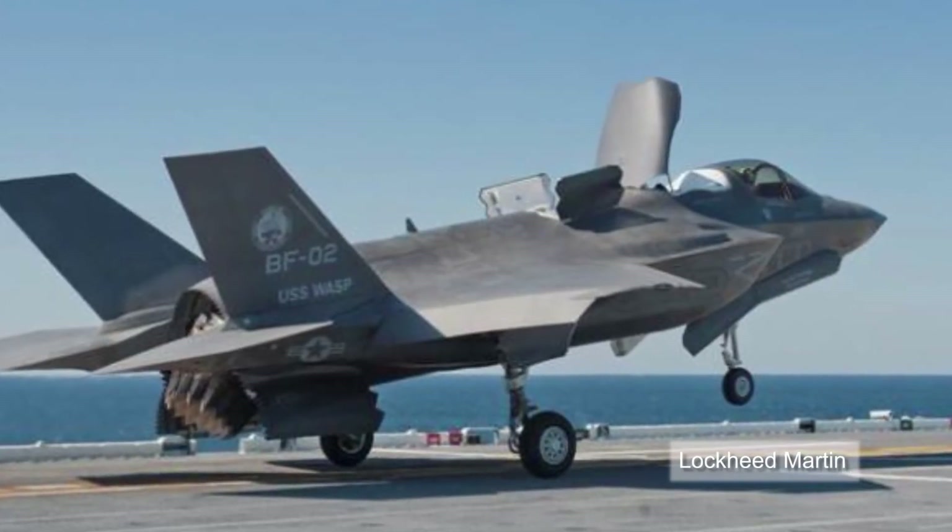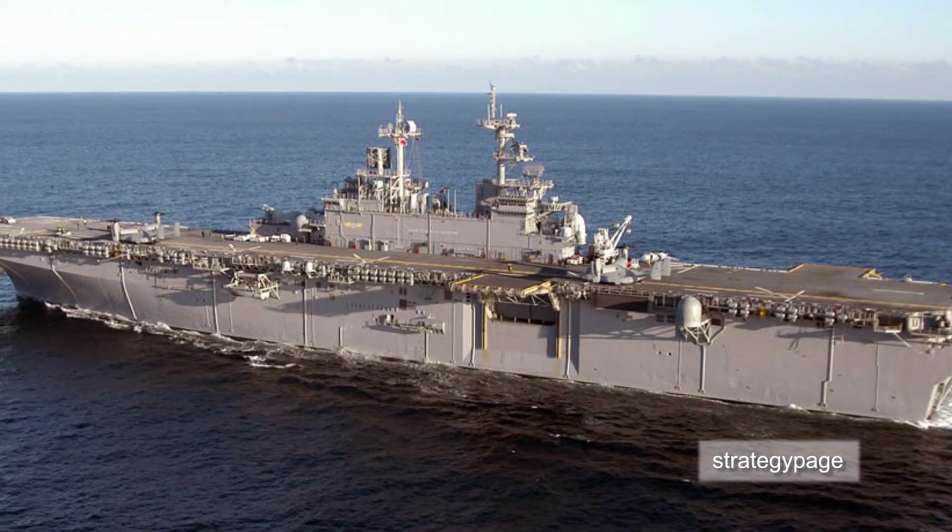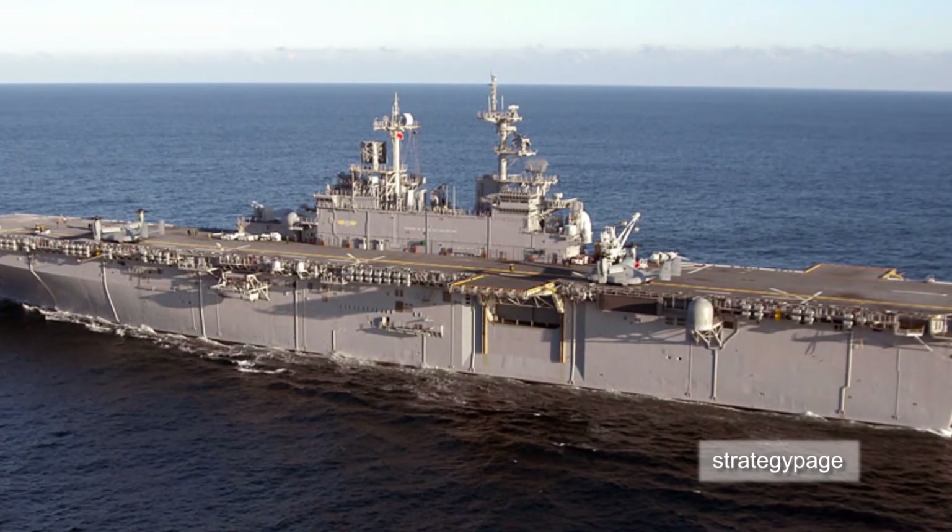The F-35B is scheduled to enter initial operating capability with the US Marine Corps in 2015.